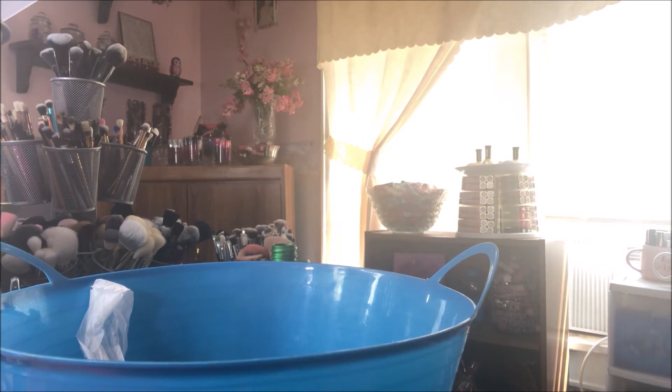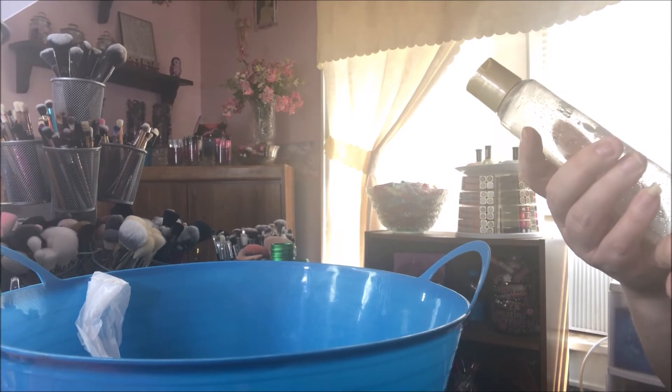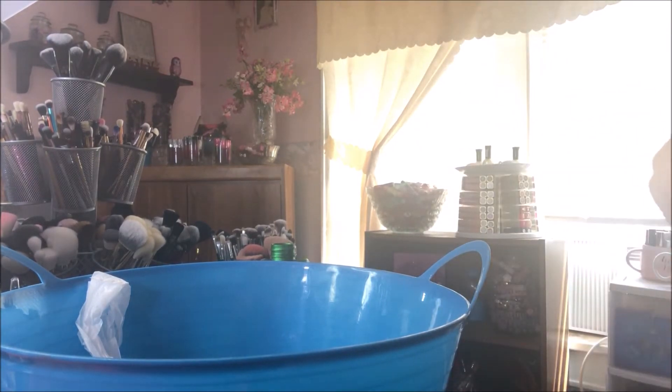Then we used up this Glade Clean Linen air freshener. It was okay - I prefer more foodie-type scents, but my husband likes that scent so he buys that. I used up this Caress Evenly Gorgeous for Radiant Skin - it was an exfoliating body wash. It smelled delicious and I would repurchase it, it's really good.